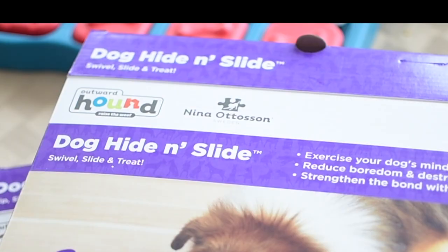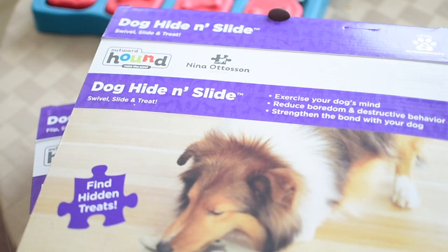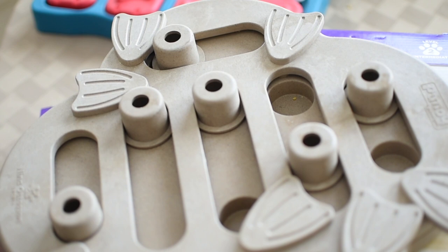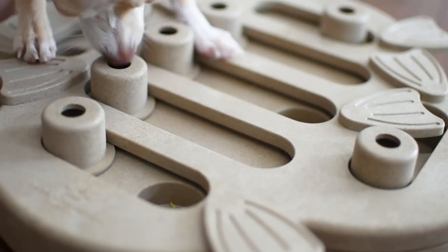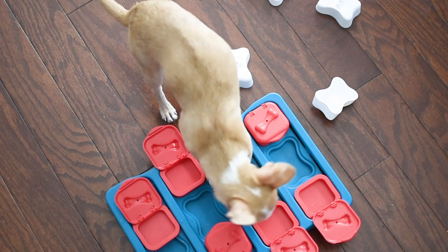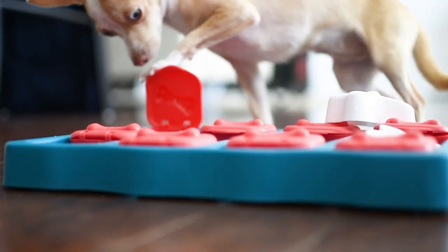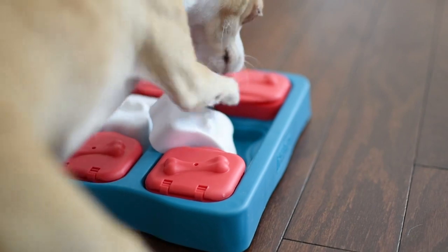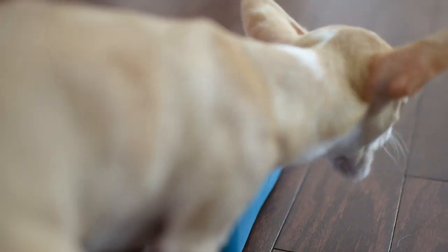Next on my list is Nina Otteson Puzzles. If you search through Amazon, you will find a large collection of her puzzles, and I definitely recommend loading up on several to give your dog variety. But I personally have the dog brick and the dog hide and slide. Starting with the dog brick — marked as a level two challenge, this puzzle will have your dog lifting, sliding, and totally removing pieces. There are three different areas where you can hide your pup's treats.